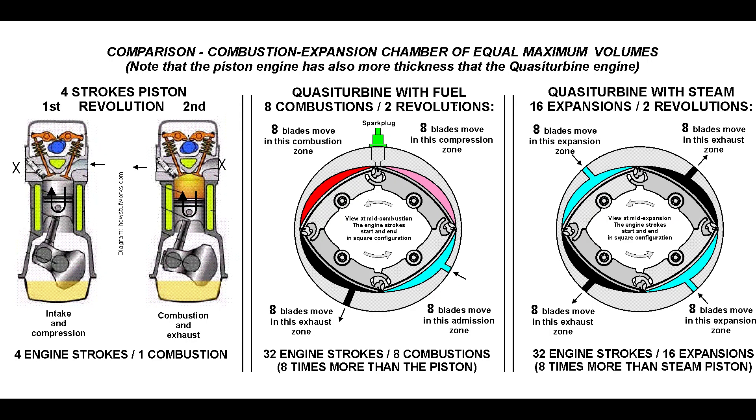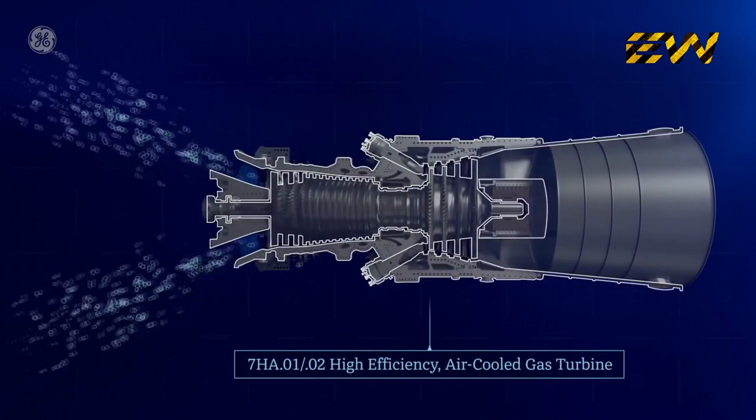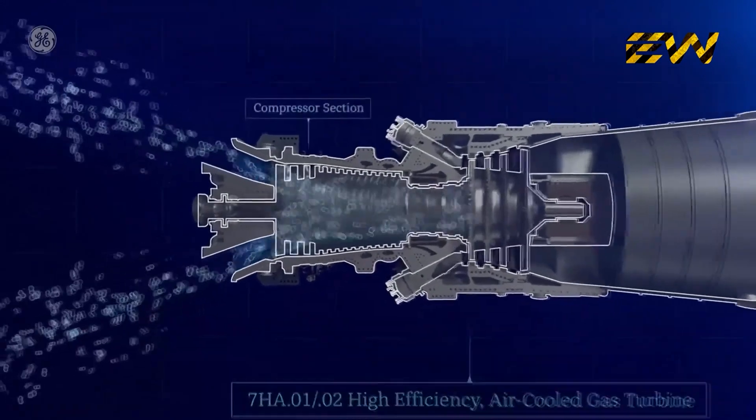However, unlike a typical four-stroke engine, as soon as one combustion stroke is ending the next is ready to fire. This means that in one revolution of the rotor, four power strokes are created. The result is continuous combustion, just like airplane gas turbine engines — and that's where the name comes from.